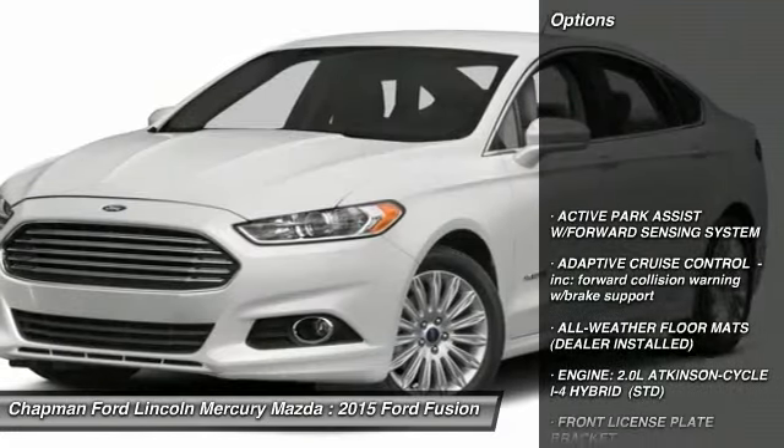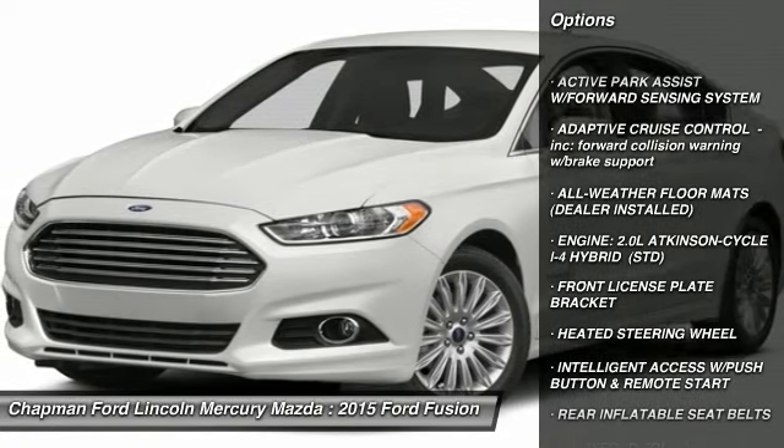Keyless entry, aluminum wheels, four-wheel disc brakes, cruise control, and climate control.